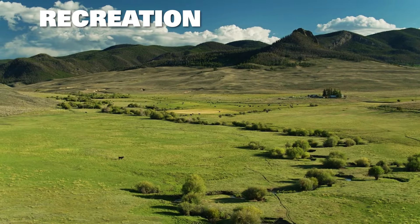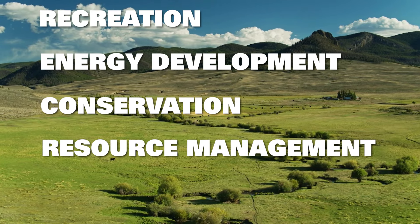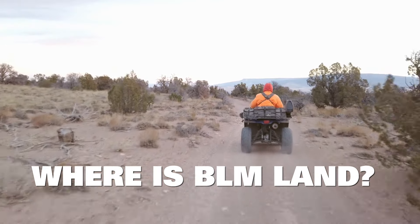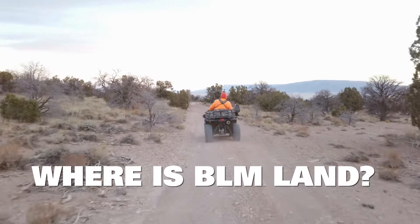The public lands are used for recreation, energy development, conservation, resource management, livestock grazing, and more. Most of Colorado's BLM land is located on the western slope, the perfect place for hiking, camping, biking, and tons of other recreational activities.